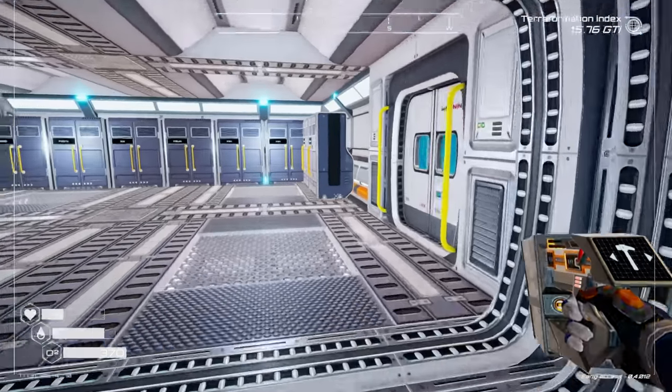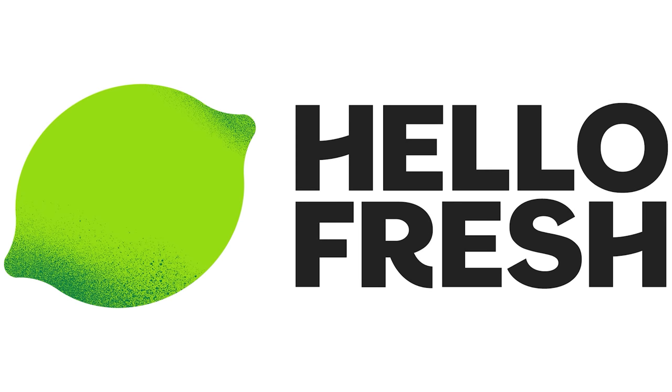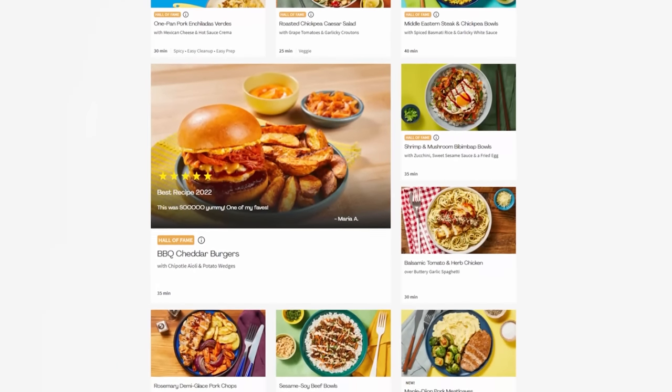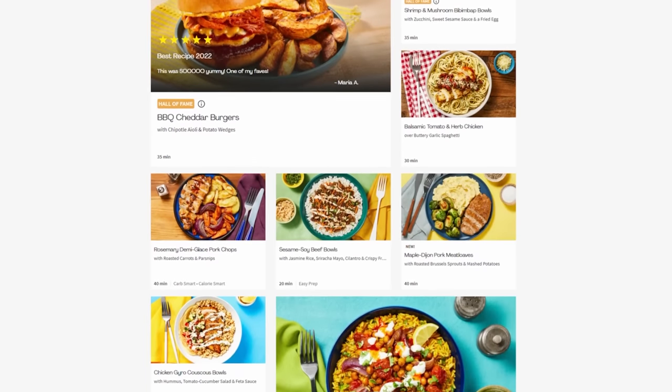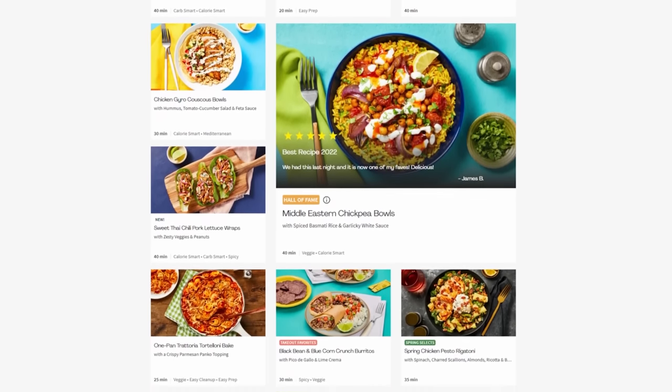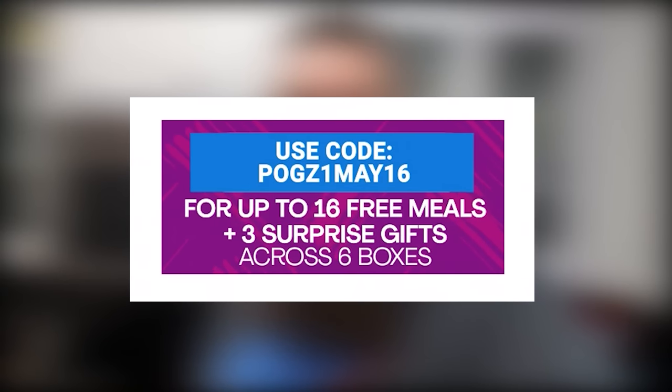Before we get going any further, I gotta give a huge shout out to the sponsor of this video - HelloFresh. If you don't know what HelloFresh is, HelloFresh delivers fresh pre-portioned meals right to your doorstep and they offer so many new recipes that you'll never find yourself in a recipe rut. They offer vegetarian, pescatarian, and fit and wholesome meals to make it easy to stick to your goals. My personal favorite is the buffalo spiced chicken cutlets - absolutely delicious with just the right amount of spice, and the step-by-step recipes are so easy to follow with their pre-portioned ingredients that even I could do it. You can cut down your prep time and get back to enjoying what you do most - being outside or playing video games. Use my link or go to hellofresh.com and use code POGZ1MAY16 for up to 16 meals free, three surprise gifts across six HelloFresh boxes, plus free shipping.